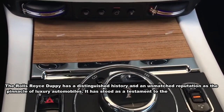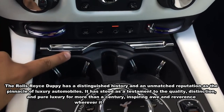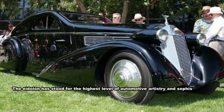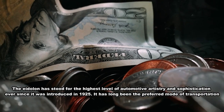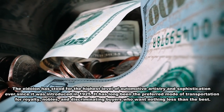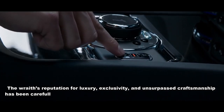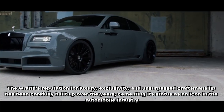The Rolls-Royce Phantom has a distinguished history and an unmatched reputation as the pinnacle of luxury automobiles, standing as a testament to quality, distinction, and pure luxury for more than a century. It has inspired awe and reverence wherever it graces the streets. The Phantom has stood for the highest level of automotive artistry and sophistication ever since it was introduced in 1925, and has long been the preferred mode of transportation for royalty, nobles, and discerning buyers who want nothing less than the best.